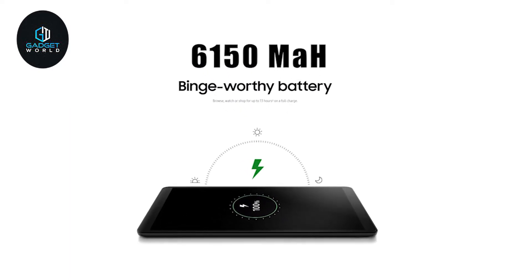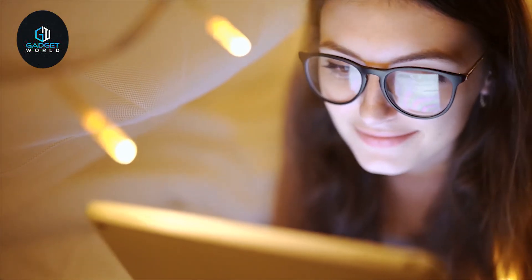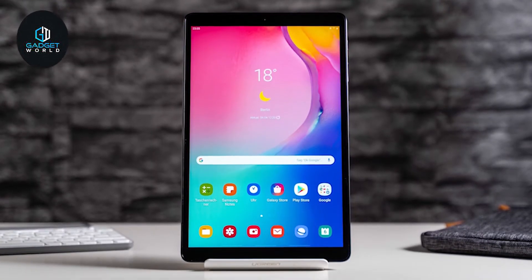Weighing at around 469 grams, it packs a 6150 mAh battery that can last for up to 13 hours on a full charge, enabling you to use your device for a long time. If you are looking for a tablet which offers a great viewing experience and packs some powerful specs, then the Samsung Galaxy Tab A 10.1 is the right choice for you.